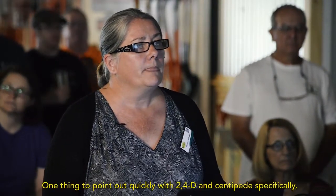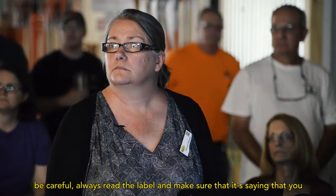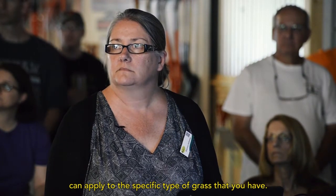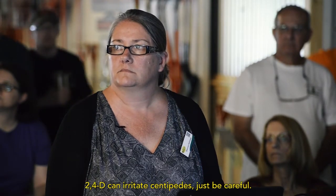That's a difficult one. One thing to point out quickly with 2,4-D and centipede grass specifically: be careful. Always read the label and make sure it says you can apply it to the specific type of grass that you have. 2,4-D can irritate centipedes — just be careful.